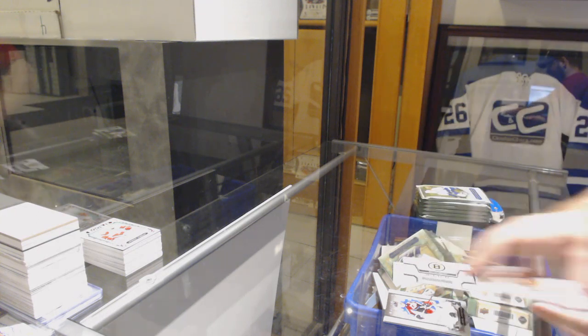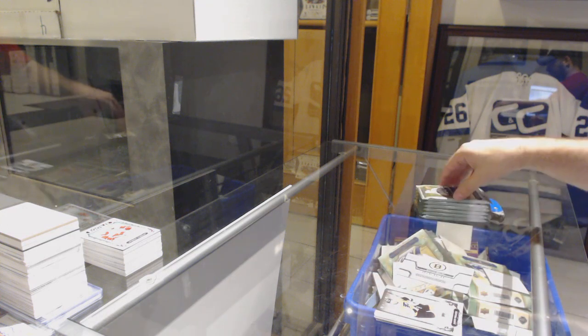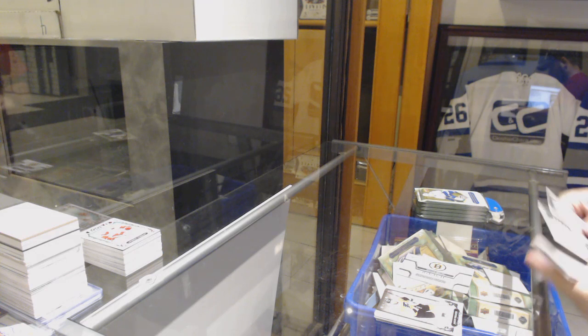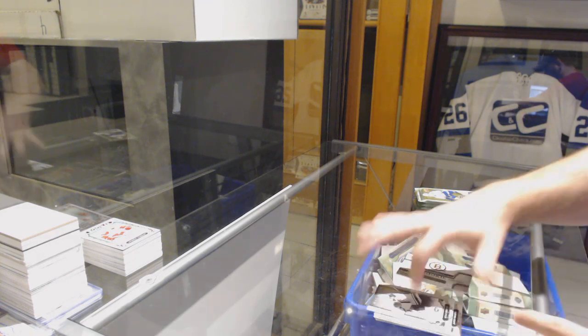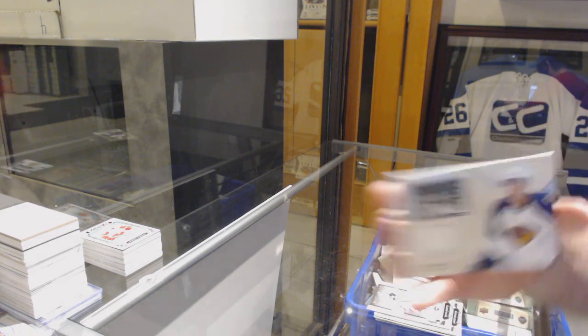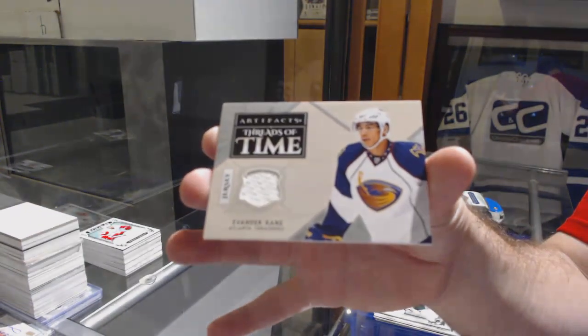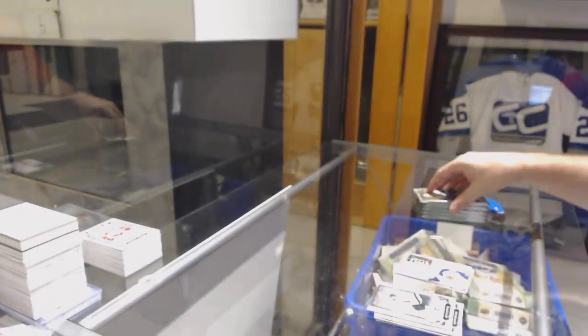Boston Bruins Rookie Redemption. The autographed rookie is Michael Rasmussen for the Red Wings — thank you. We've got a Threads of Time for the Winnipeg Jets, Evander Kane. And number 220, Sam Steel for the Redemption — thank you.